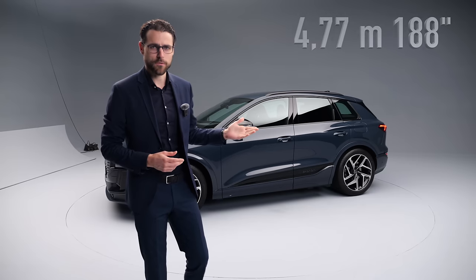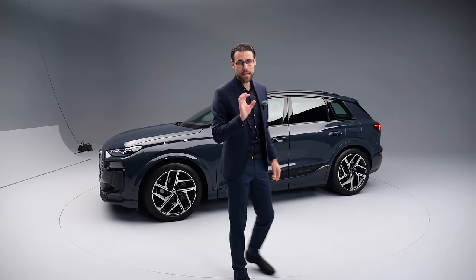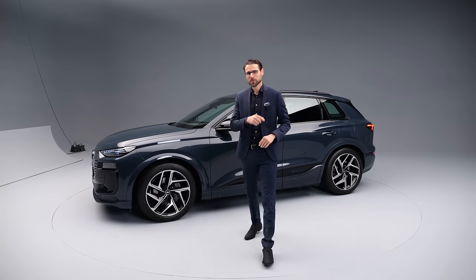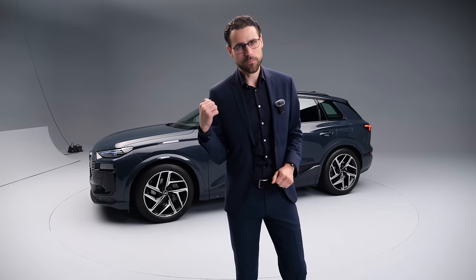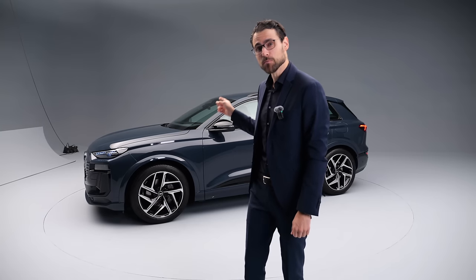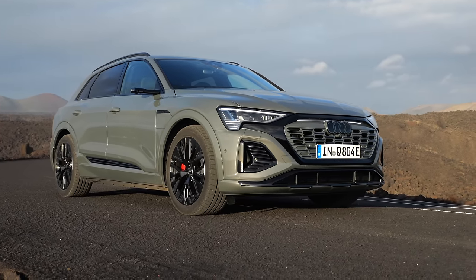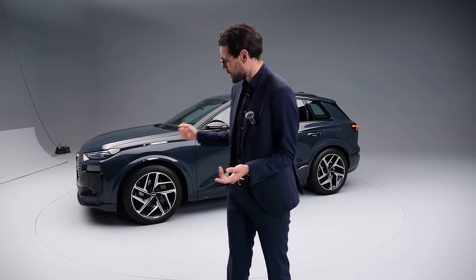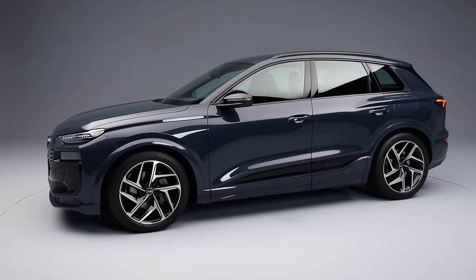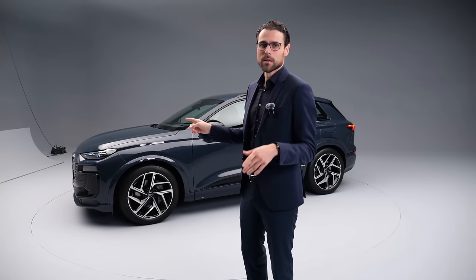Side profile: 4.77 meters or 188 inches is the length of the Q6 e-tron, and by that it basically sits between the Q8 e-tron and the Q4 e-tron. I can already tell you right now that when this is launching, the Q8 e-tron is essentially dead — this one is more efficient and offers higher range. I really love the Q8 e-tron, but the range just isn't sufficient and it's not efficient enough, so this will be the big new Audi SUV, even though it's a little bit smaller.